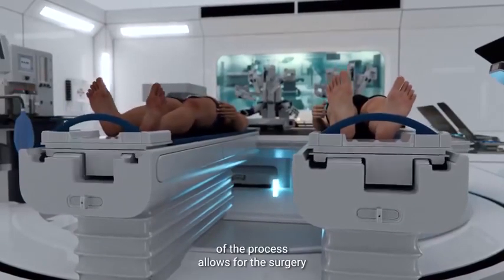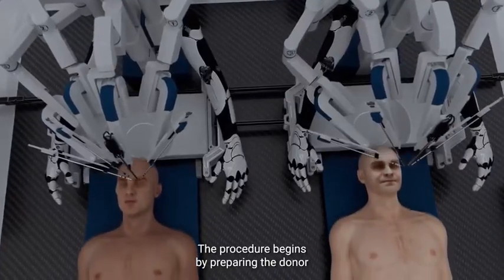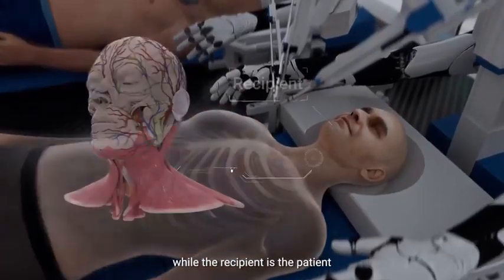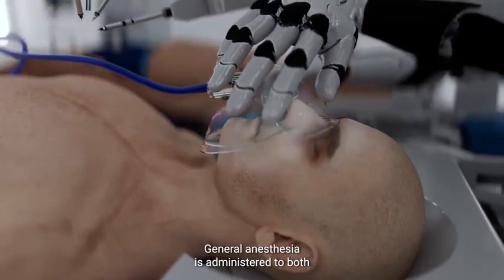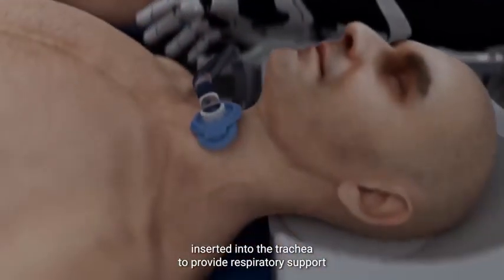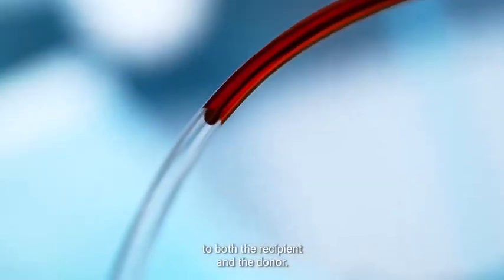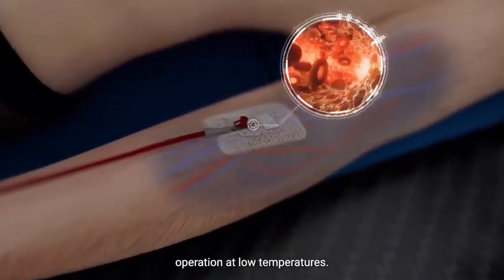The complete robotization of the process allows for the surgery to be performed in an environment with varying temperature and pressure. The procedure begins by preparing the donor and recipient bodies. The donor is a brain-dead patient with a functional body and vital organs in good condition, while the recipient is the patient whose head will be transplanted onto the new body. General anesthesia is administered to both. Both patients undergo tracheotomy, with a tube inserted into the trachea to provide respiratory support. Our proprietary artificial plasma solution is then administered to both the recipient and the donor, designed to keep the brain and body oxygenated, prevent clotting, and allow for safe operation at low temperatures.